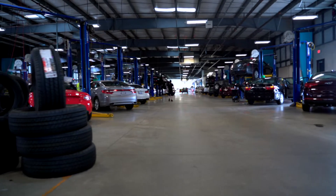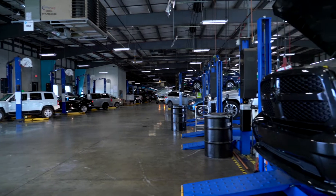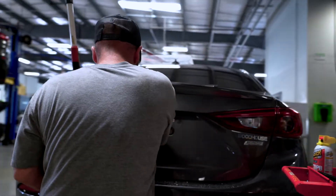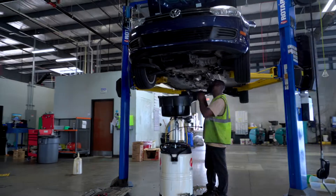Welcome to the build department. The build team is made up of technicians who work together to ensure that all vehicles meet Carvana's strict mechanical standards. Let's take a look at what you might do working on the build team.